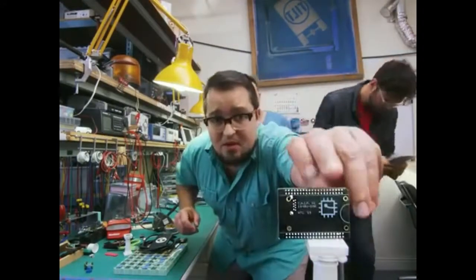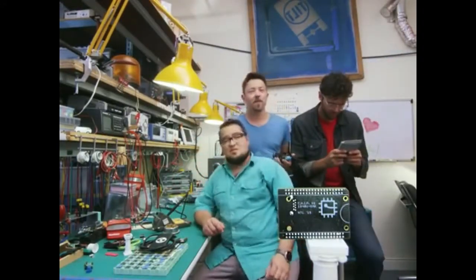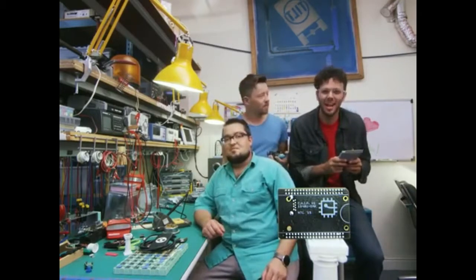You might have noticed, Chip looks a little different than every other computer. Because we built Chip to fit into your projects, and we're so excited to see what you can do with a $9 computer.